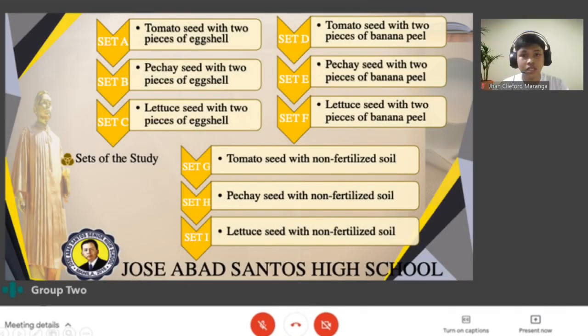Sets of the study: In Set A, tomato seed with 2 pieces of eggshell. In Set B, pechay seed with 2 pieces of eggshell. In Set C, lettuce seed with 2 pieces of eggshell. In Set D, tomato seed with 2 pieces of banana peel. In Set E, pechay seed with 2 pieces of banana peel. In Set F, lettuce seed with 2 pieces of banana peel. In Set G, tomato seed with non-fertilized soil. In Set H, pechay seed with non-fertilized soil. In Set I, lettuce seed with non-fertilized soil.